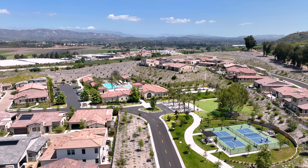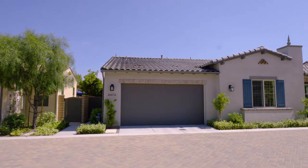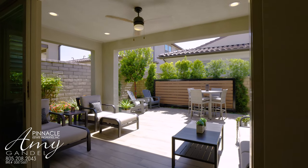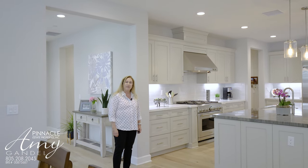This is an active 55 or older community and this is a single-family detached home that is nearly new. It has amazing upgrades and the floor plan is one of the most popular, with two bedrooms, an office, two and a half bathrooms, a large private patio, and many, many upgrades. We're going to take a walk through and take a look at what they've done.